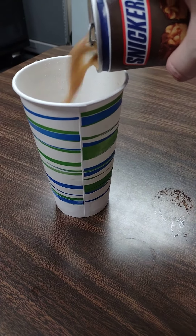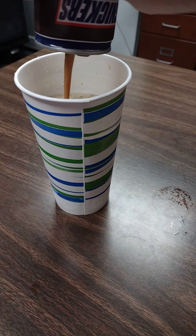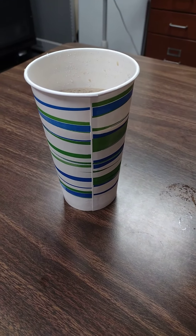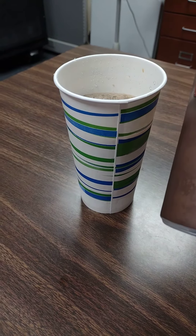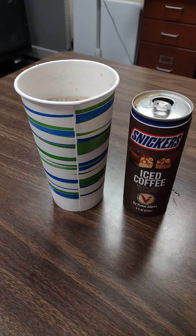These are $1.25 a piece at Dollar Tree. They're not as big as the Starbucks iced coffees I've been getting, however they're also not near as expensive. When I buy them here at work they're like $4. So these are eight full ounces, and I thought I'd give it a go and let you guys know how it tastes.